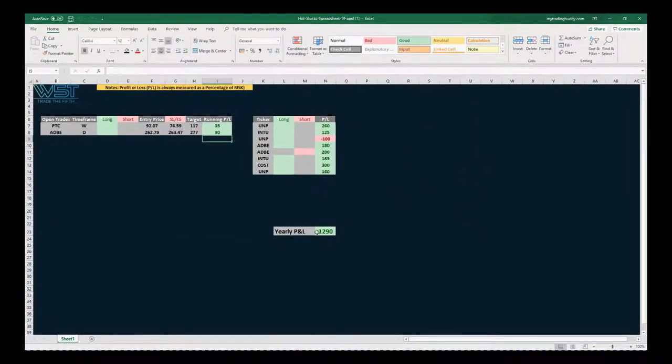We have 1290 profit times risk. Remember, our target is around 2500 for the year. This is an experiment to show part-time swing traders that just picking five strong growth stocks using our swing trading strategy from Trade the Fifth, you are going to make decent profits on your pension fund, your savings, things like that. So far so good — we've had one loser on UMP.